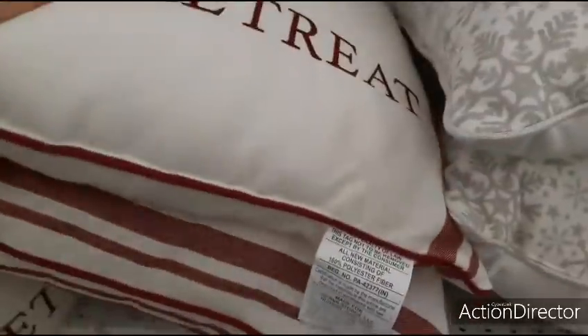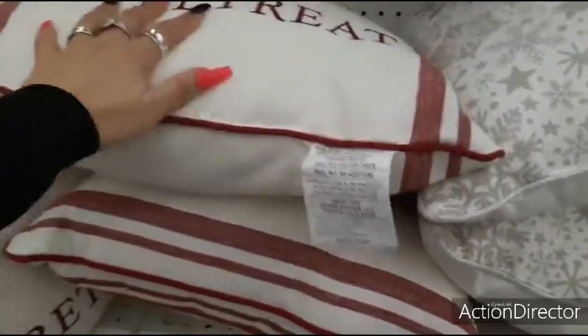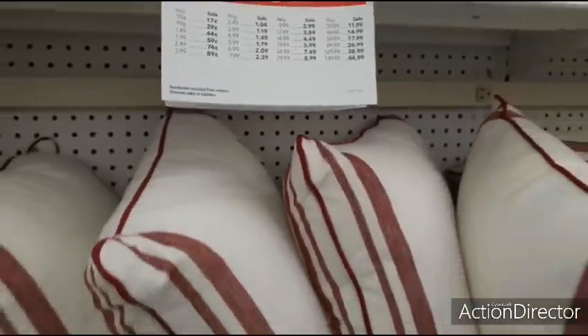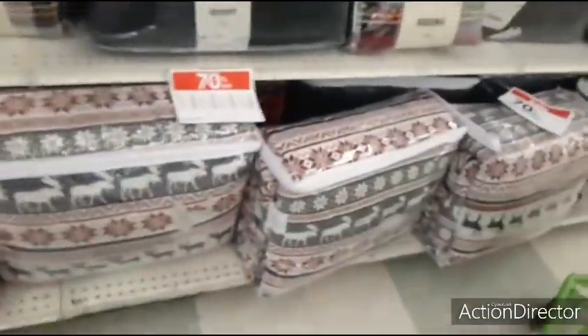Look at this one — this one says retreat. That's not too Christmassy looking, at least I don't think it is. For $39.99, it's going to be $11.99. This is $39.99 as well. The textiles are all 70% off.